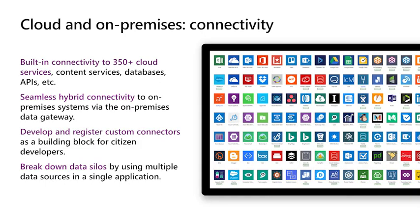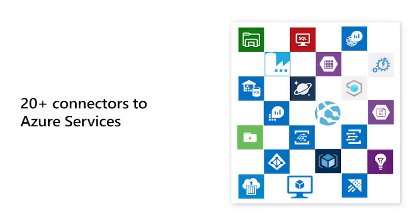We have over 350 out-of-the-box connectors — anything from Facebook to Twitter, to Outlook, to Excel, to all of your Azure services. If there's something you don't see that you want, you can easily build a custom connector — we'll walk through how you can export your APIs and turn them into custom connectors to be consumed by citizen developers inside of the Power Platform. Twenty of those out-of-the-box connectors connect to Azure services.